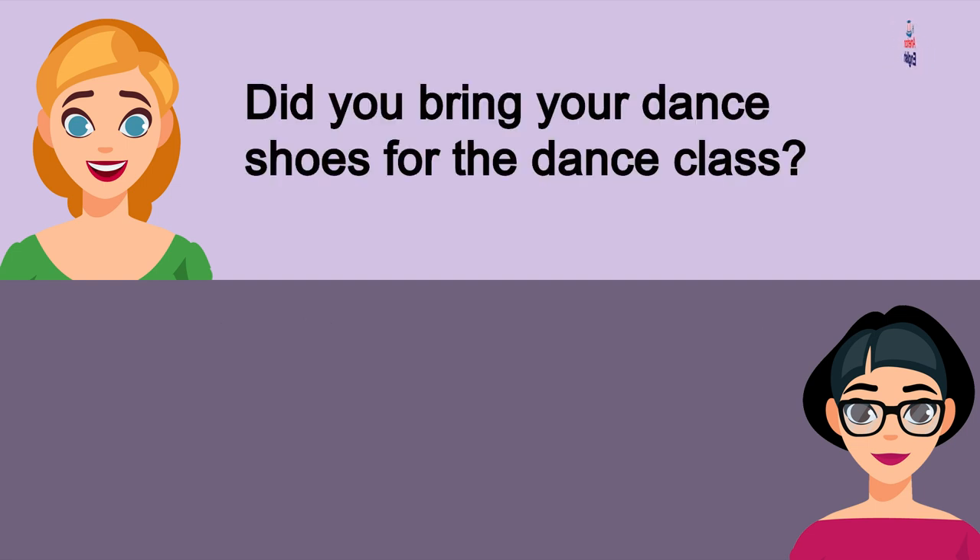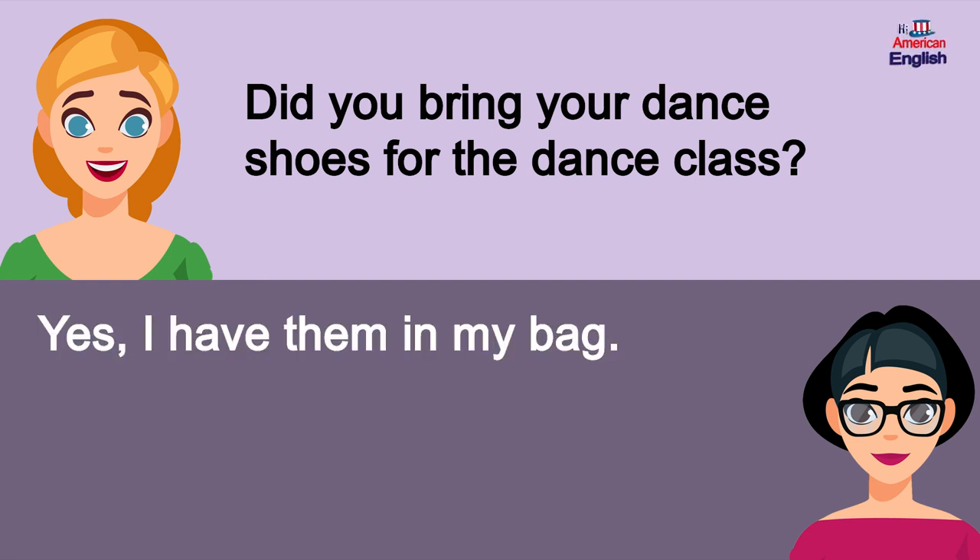Did you bring your dance shoes for the dance class? Yes, I have them in my bag.